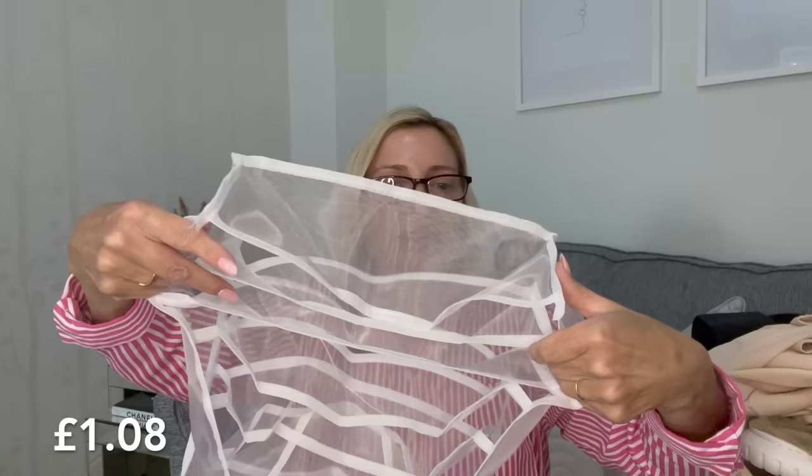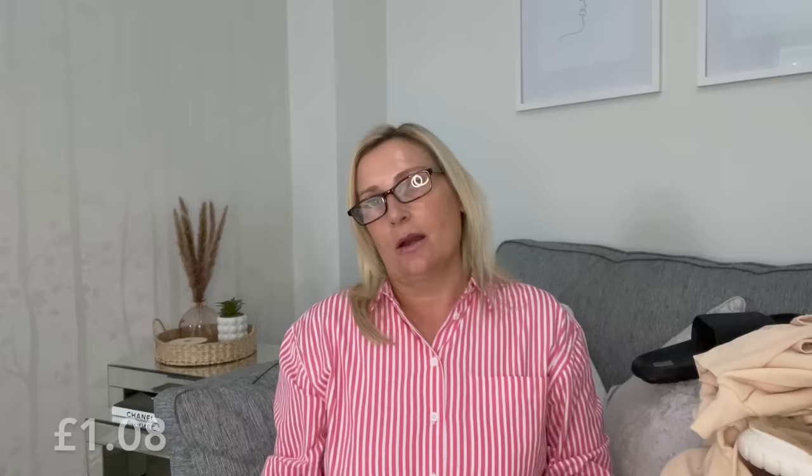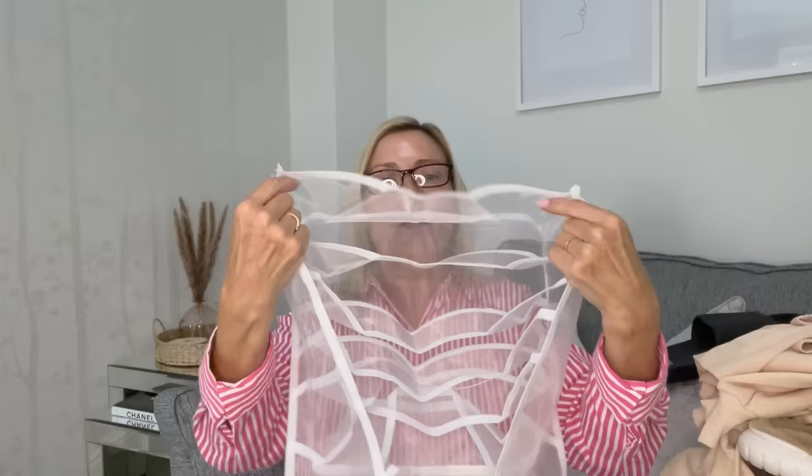The next thing I picked up was this tidy organizer — it's mesh material in white. Each section is quite wide, so these are ideal for keeping pants and socks, or bras. You could roll up your socks and put them in there, or fold your bras and pants. I do like nice neat drawers where you can see what you've got. You could also put it in your car for car bits — use it for whatever you want.